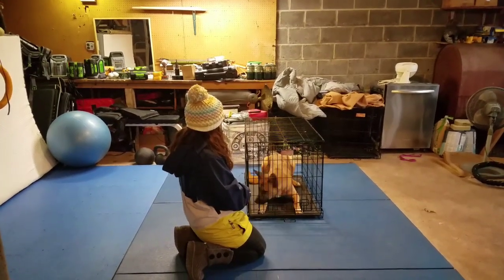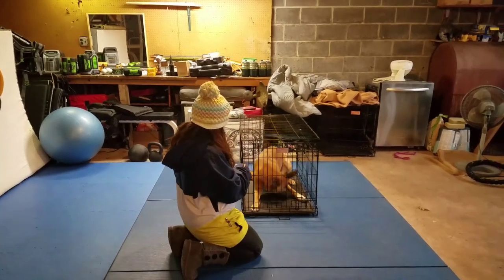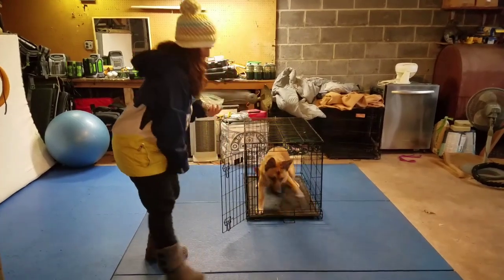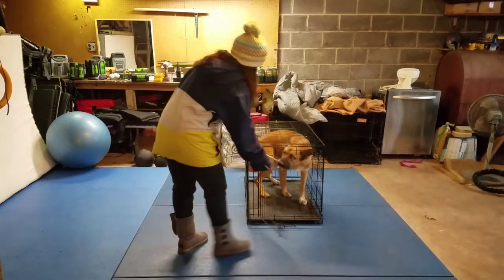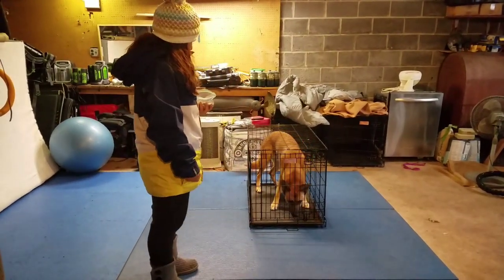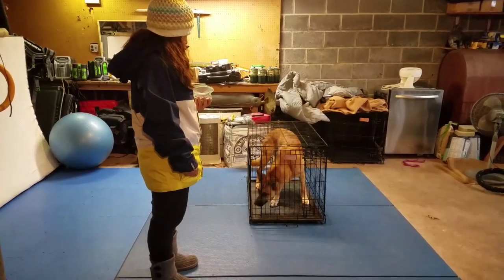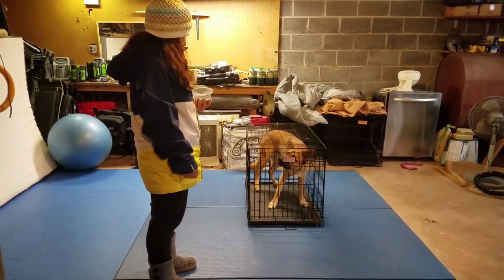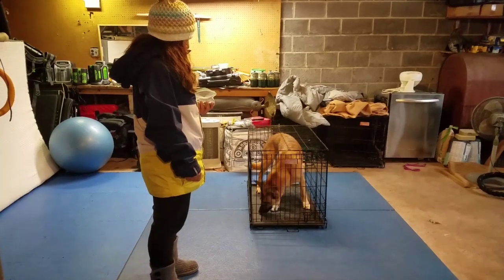This is so important in a crate. I think the most important key to crate games — or a dog appreciating and liking to be in a crate — is that they're mentally stimulated inside the crate and that you establish a pattern of behavior where they use their mind for problem-solving and mental stimulation inside the crate. If that pattern of behavior is established then the goal would be achieved.